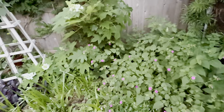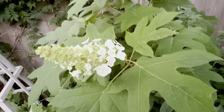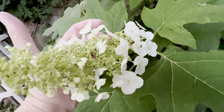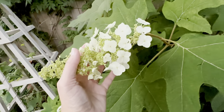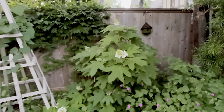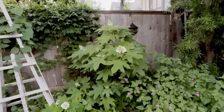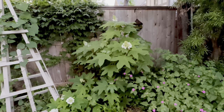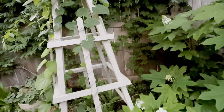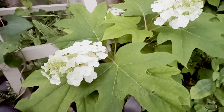And look y'all, the oakleaf hydrangea has arrived — it's in the house! Native plant, takes tons of shade, and is just amazing. Look how big this thing is — I think that's a nine foot fence, so that gives you an idea of the spread. It's wonderful. Thank you guys for watching. Y'all have a great week. Bye-bye.